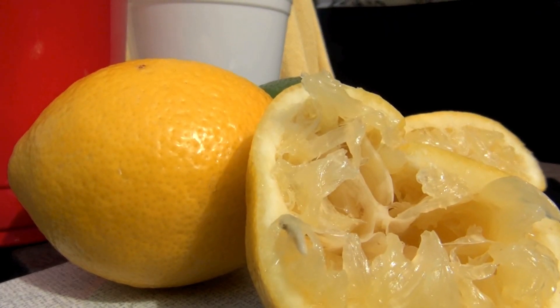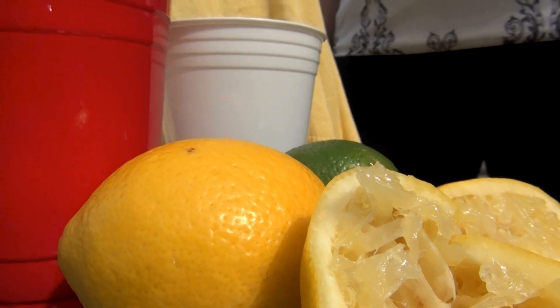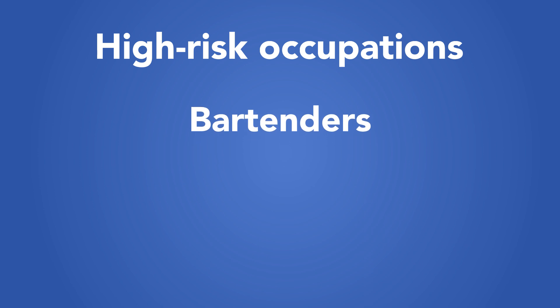A classic case is having a drink outside and getting the lime or lemon juice on your skin, or exposure to certain plants through hiking or gardening. Occupations at especially high risk include bartenders and cooks who work outside, as well as farmers.